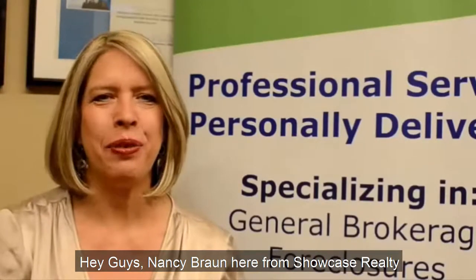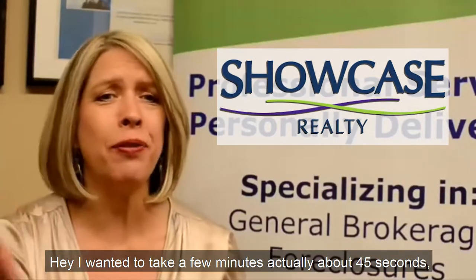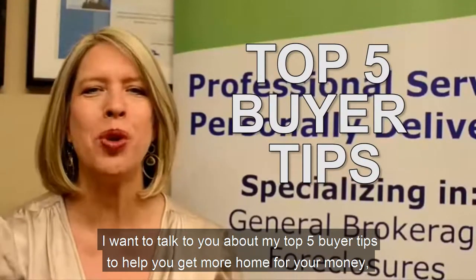Hey guys, Nancy Braun here from Showcase Realty. I want to take a few minutes — actually about 45 seconds — to talk to you about my top five buyer tips to help you get more home for your money.